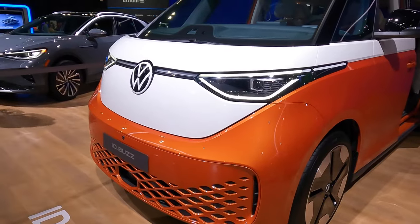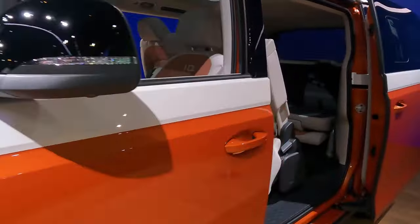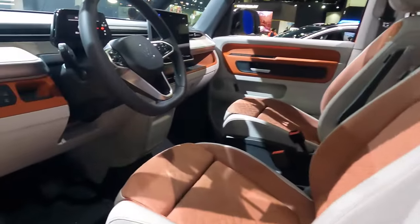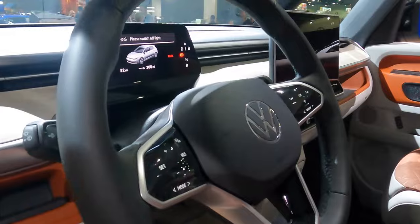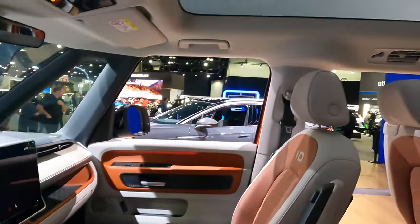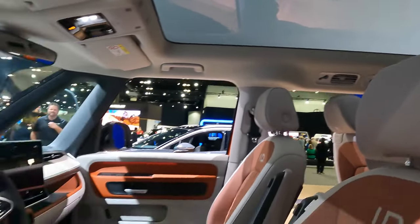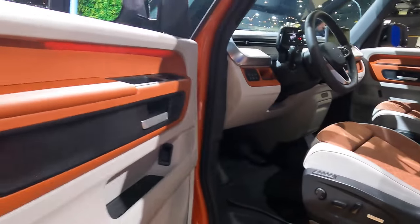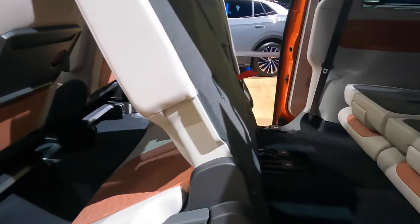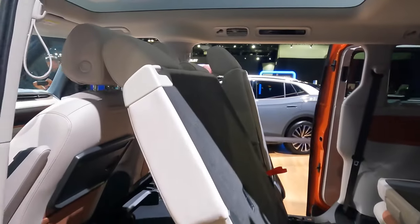Here we have the ID Buzz, the very cool electric minibus from Volkswagen. It is so unique, with a funky interior, a huge panoramic fixed glass roof, and incredibly unique color with a lot of space in the back.